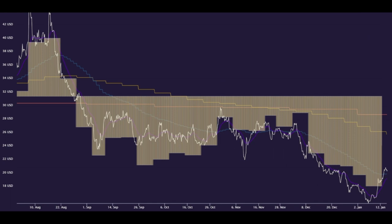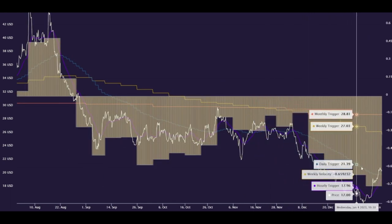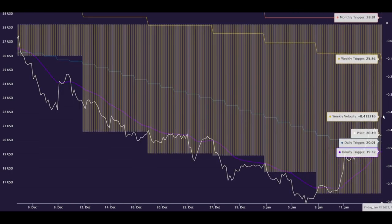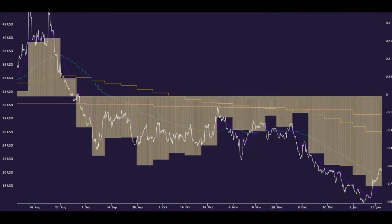On the weekly velocity, we saw this walk down for one, two, three, four, five, six consecutive weeks. And then on this reversal, GME was able to cut the negative weekly velocity almost in half. So that's a positive sign going into next week.